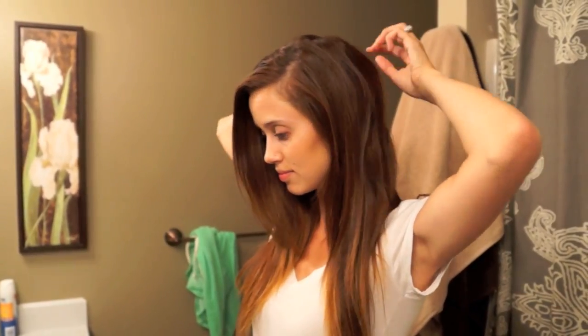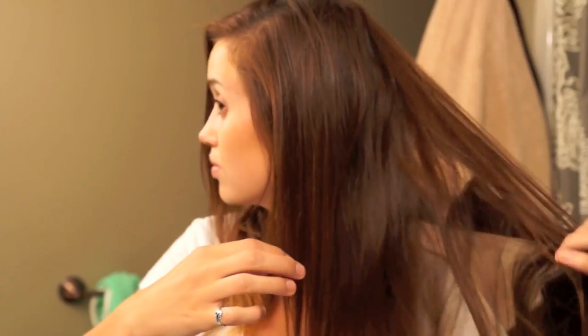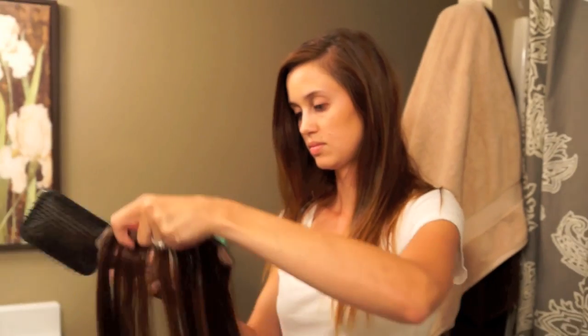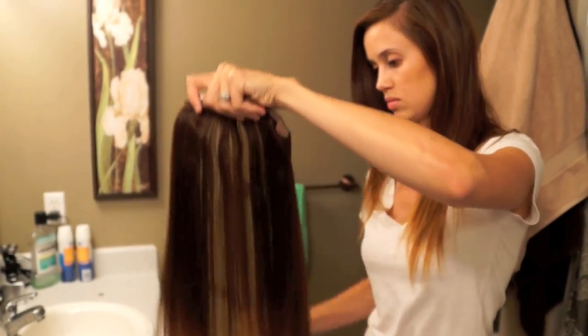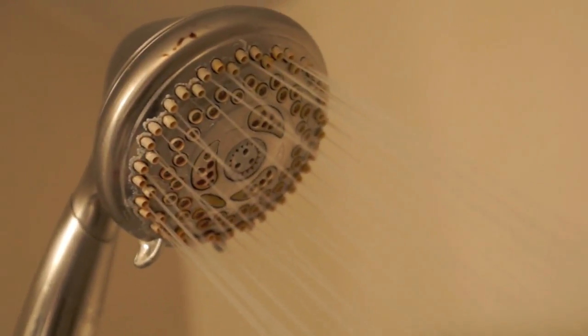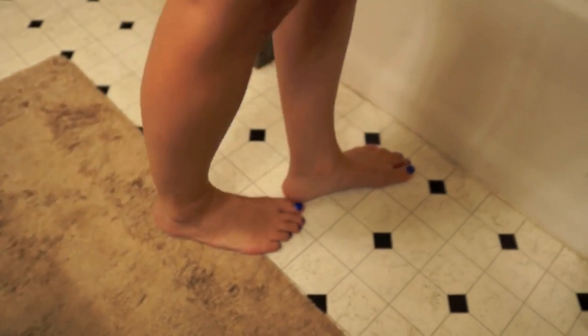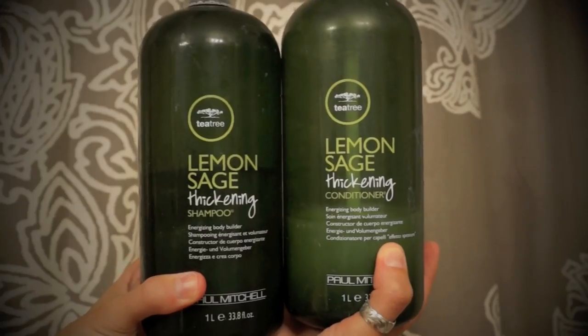Now I just take out my weft of extensions — I've almost gotten in the shower with them in because a lot of times I forget they're even in my hair. I just wear one weft, then I brush them out and hang them up so they're all ready for the next day. For shampoo I use the Enjoy Luxury shampoo and conditioner.